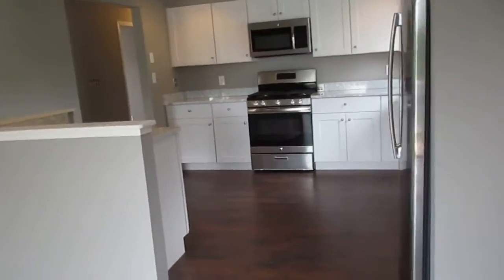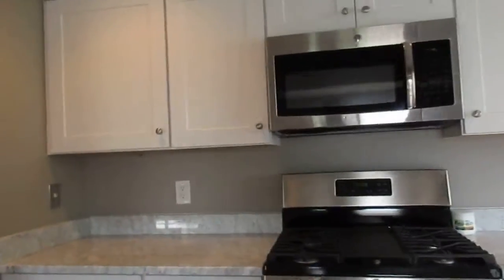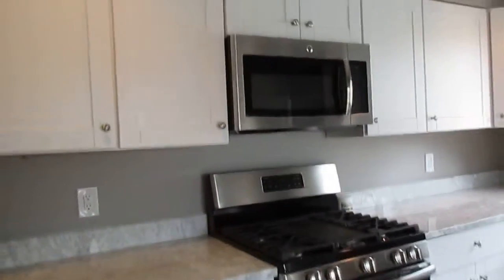Here's the kitchen — stainless appliances, granite countertop. Refrigerator, dishwasher, oven, stovetop, and microwave. Can lighting.